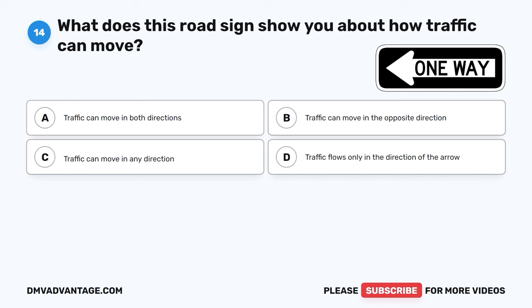The correct answer is D, all of the above. Ensuring one's well-being and safety while driving involves scheduling regular vision checks to maintain optimal eyesight, refraining from distractions like texting or using a phone while driving, and prioritizing adequate rest to prevent driving while fatigued. By adhering to these measures, drivers can significantly reduce the risk of accidents and promote safer driving practices.